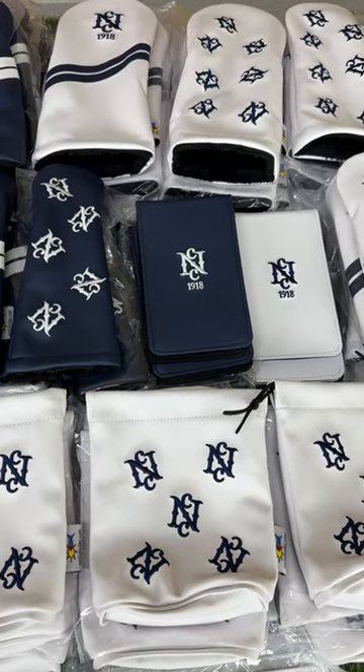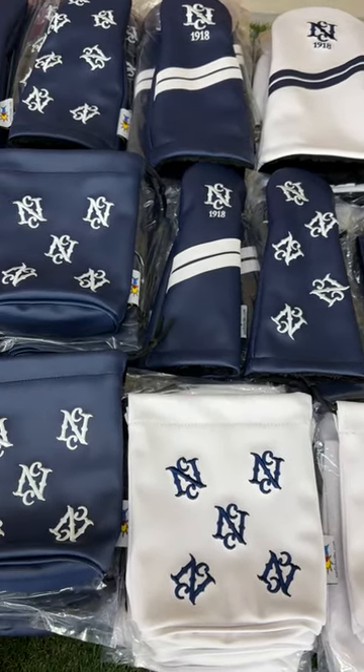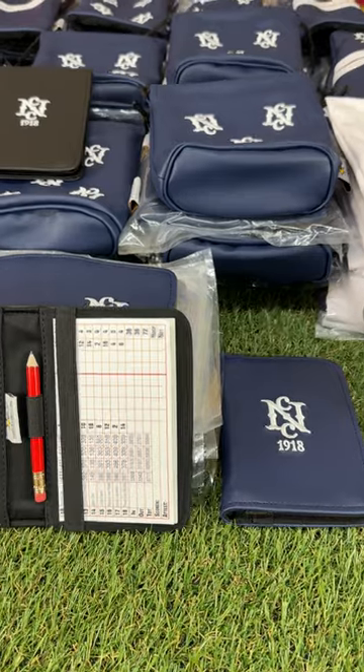Hey guys, welcome to today's video at Sunfish Golf. Today we're going over a beautiful wholesale order that we made. We've got head covers, we have valuables pouches, we have scorecard holders, and then we have our scorecard slash yardage book holder.